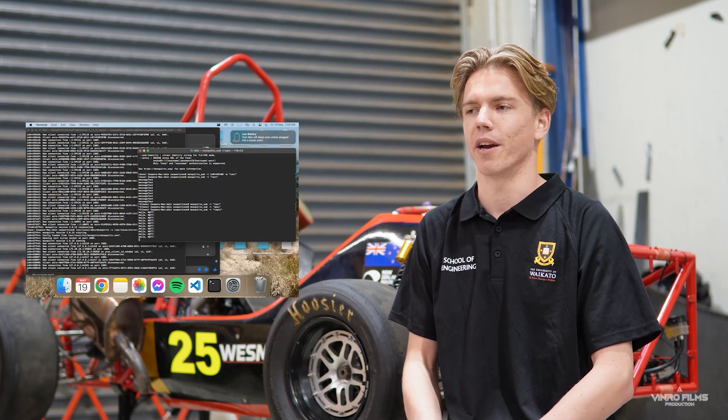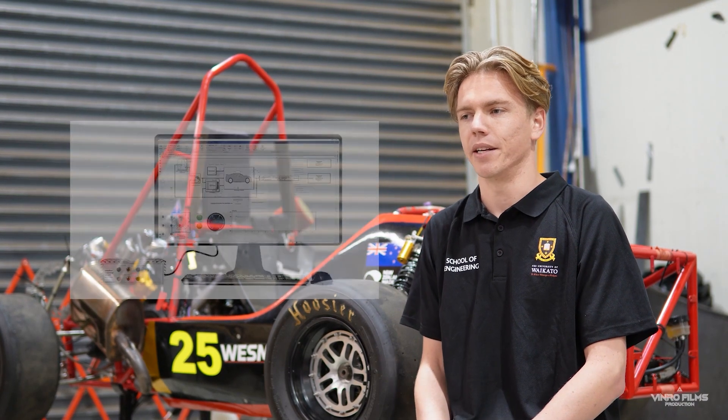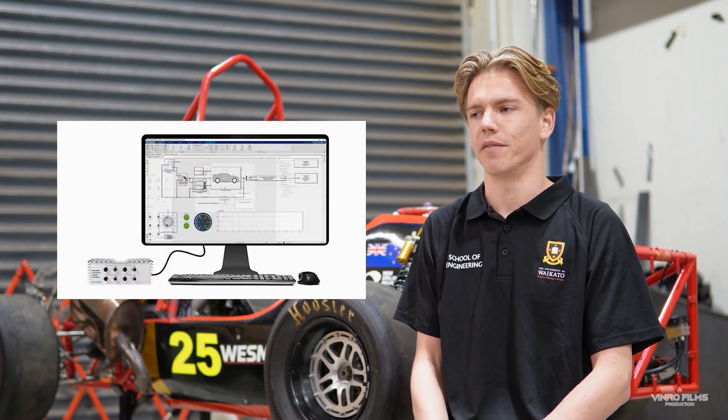Moreover, a data logging Wi-Fi system has been tested. Moving forward, the next objective is to connect the VCU to the other subsystems in the car and to integrate the VCU with MATLAB to develop the traction control system. We're also looking to create some send and receive functions to abstract the details of CAN messaging.